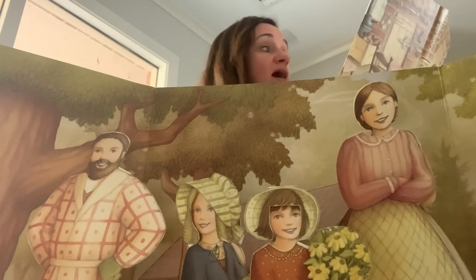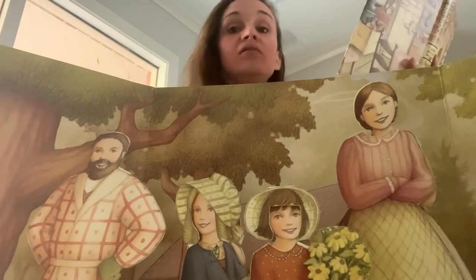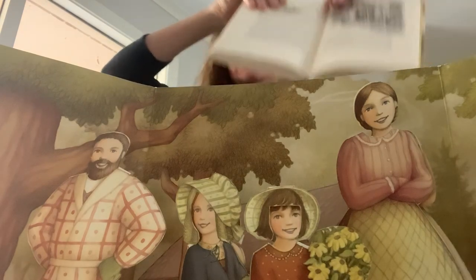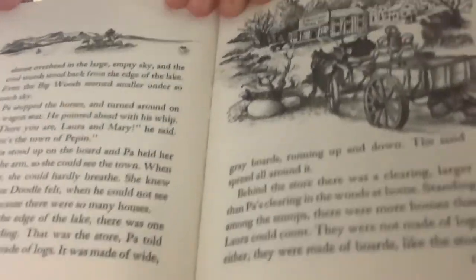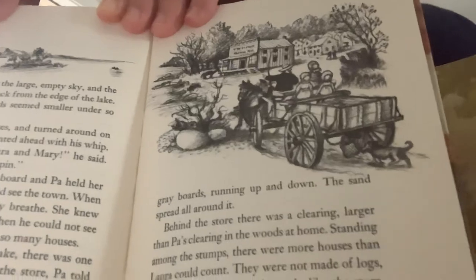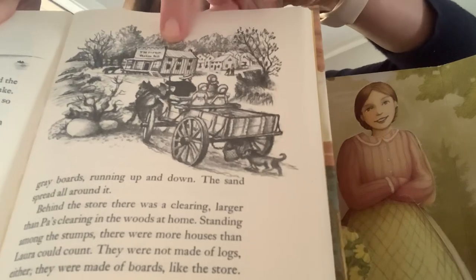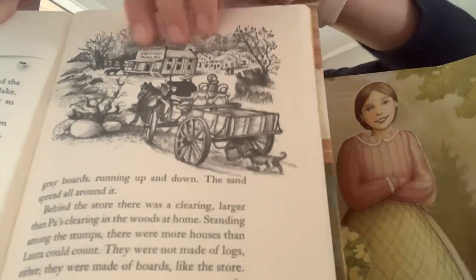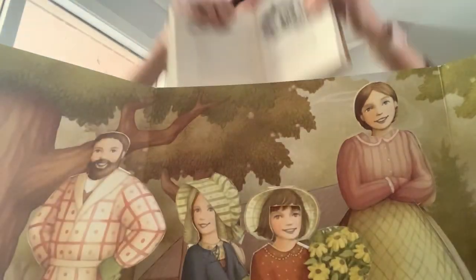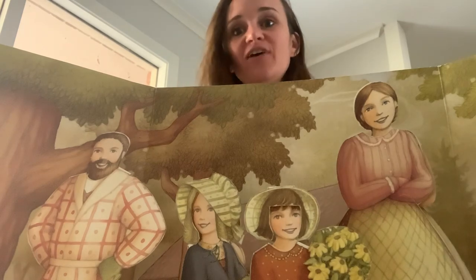Pa stopped the horses and turned around on the wagon seat. He pointed ahead with his whip. There you are, Laura and Mary, he said. There's the town of Pepin. That's a great stopping point for today. I'll finish by showing you pictures — there would be a picture of Lake Pepin, and this would be the family arriving in their horse-drawn wagon, and that looks like a little shop. And there you see the shore of the lake, maybe some houses here. All right, readers, I look forward to hopefully finishing this chapter with you tomorrow. Have a great day. Bye.